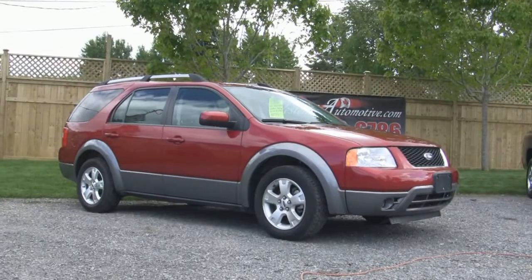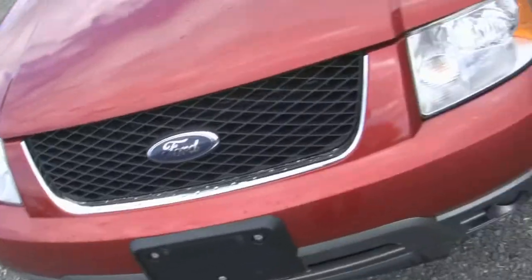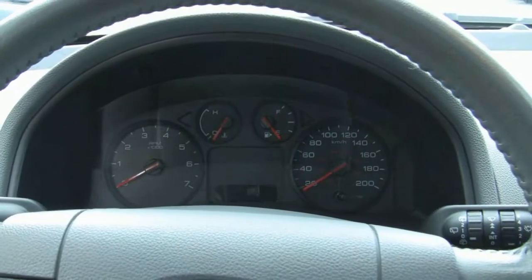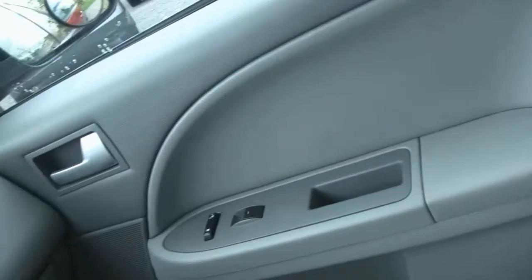This 2006 Ford Freestyle SEL is a four door station wagon and has a V6 engine and automatic transmission, and it only has 49,000 km. It's equipped with cruise control, fog lights, keyless entry, a CD changer and bucket seats and all the equipment you can expect in a vehicle of this category.